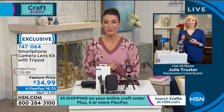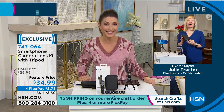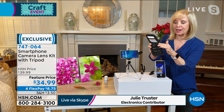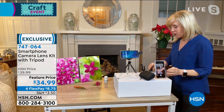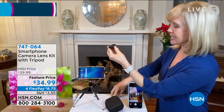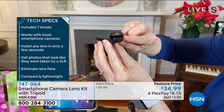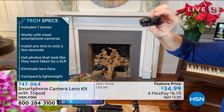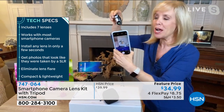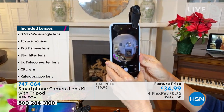Let's go to Julie Truster, our go-to gadget girl. The lenses are lightweight, come in a little carrying case, and all seven are organized inside. It has a universal clip — here's how it works. Professional photographers use these when they don't want to carry their big lenses. The universal clip fits any phone, tablet, or computer — Apple or Android. This is the fisheye lens, and they're all labeled right here on the metal clip.